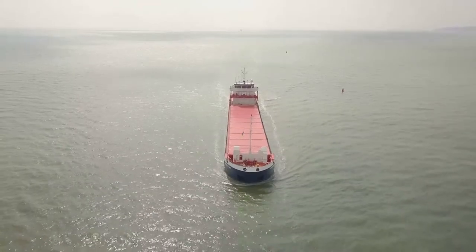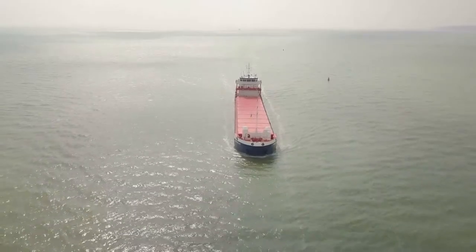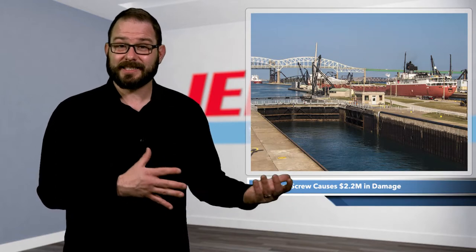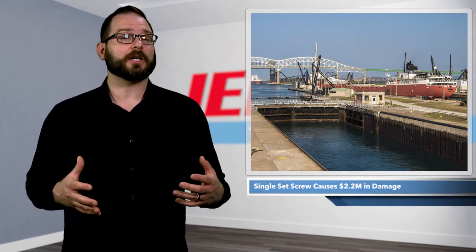The accident was traced back to a single screw. According to the NTSB, as the Atlantic Huron approached the locks, the crew tried to slow the vessel down. But a problem with the controllable pitch propeller system caused the ship to increase speed instead of slowing down, hitting the pier at 6.8 knots — about 8 miles per hour.